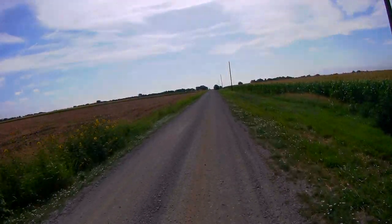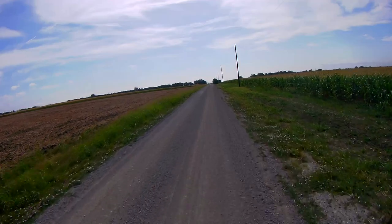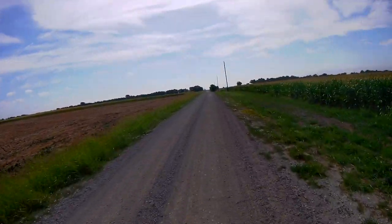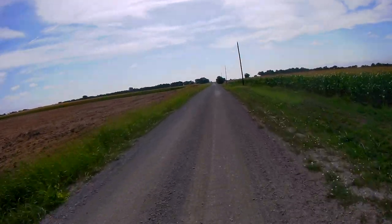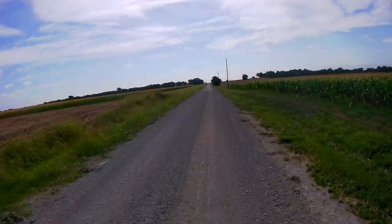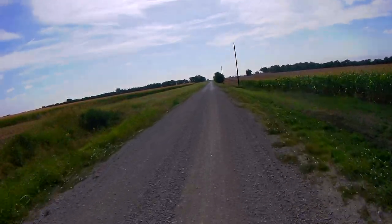If you go on gravel or any other off-road where you have to shift your weight around — the bike moves, probably even in sand — you just have to stand and ride. That's the easiest way to handle it.